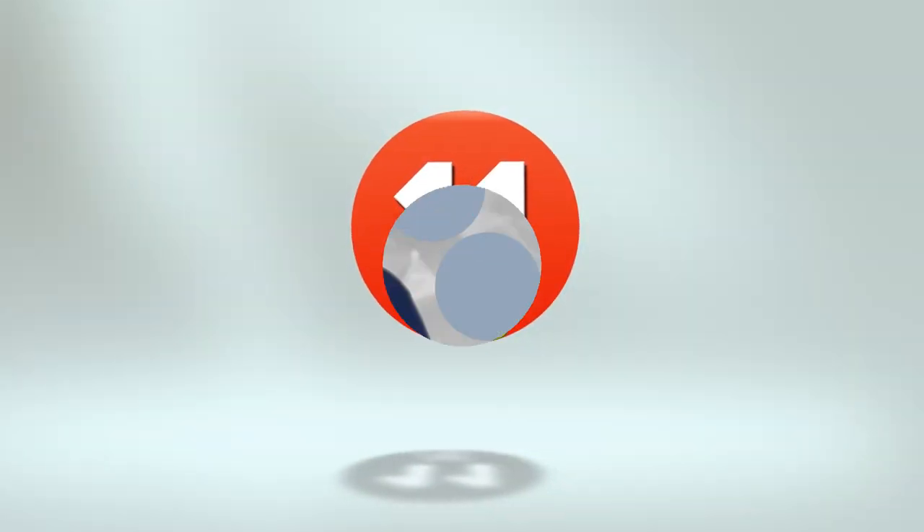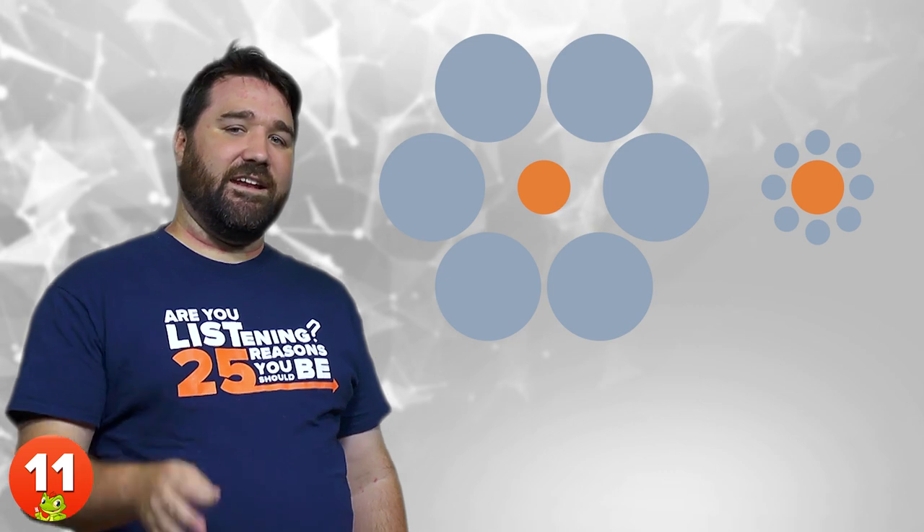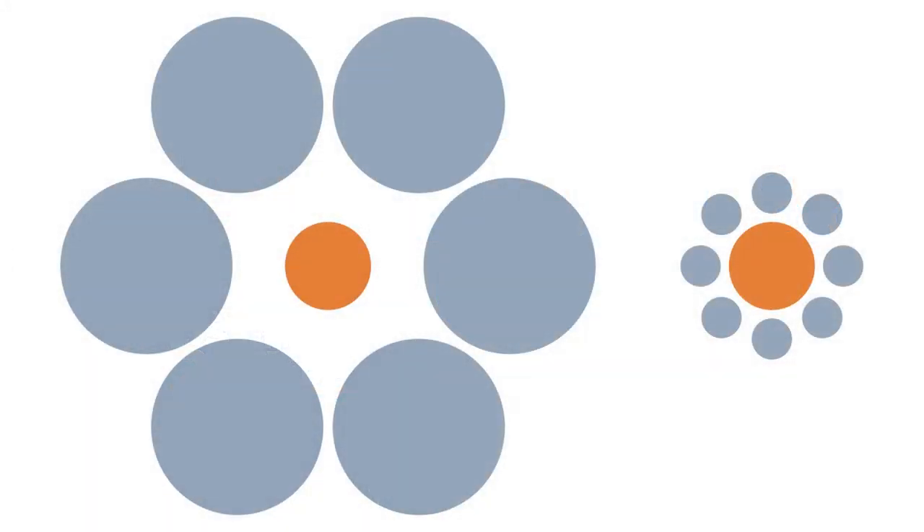11. Titchener Circles, also known as the Ebbinghaus Illusion. There is still a debate in psychological circles as to the exact mechanism and implication of this effect. Essentially, the orange circle on the left appears to be smaller than the one on the right, although in reality they're the same size.